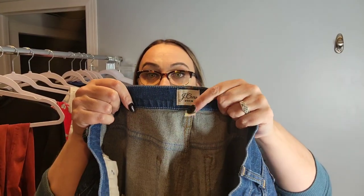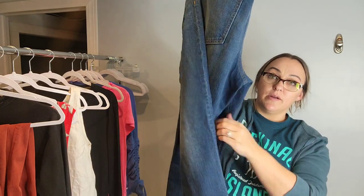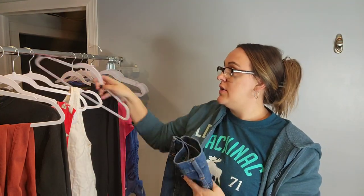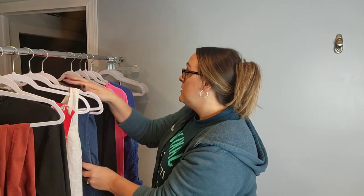I found a pair of J.Crew jeans in a size 29 — these are the slim boyfriend jeans, so not a skinny jean. They came out in spring of 2021, which is why I picked these up. I'm trying to pick up more boyfriend, wide leg, and anything that could be considered a bell-bottom — it literally flies out of my Poshmark closet.